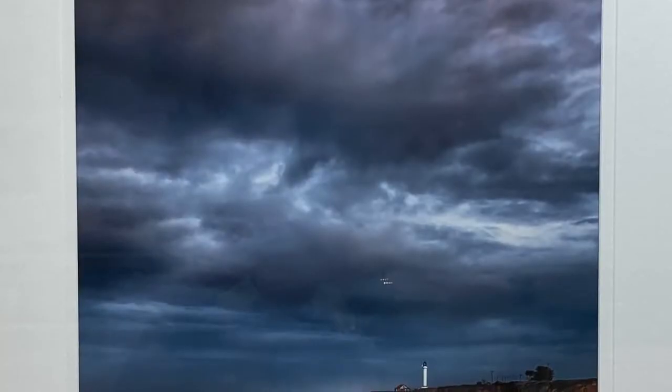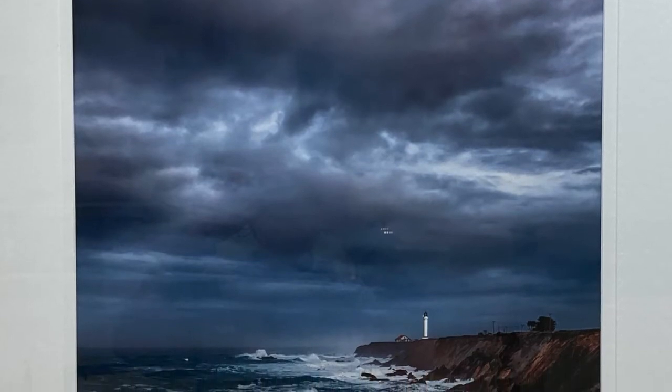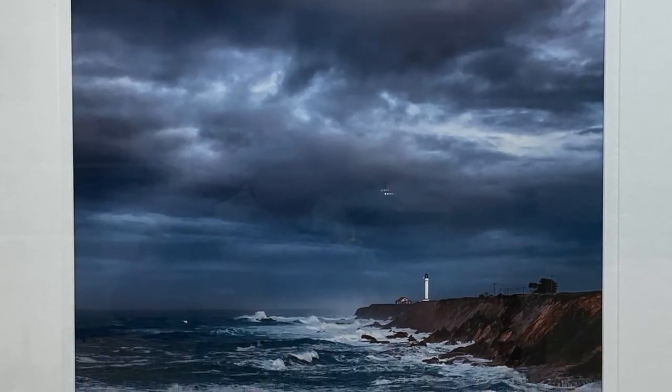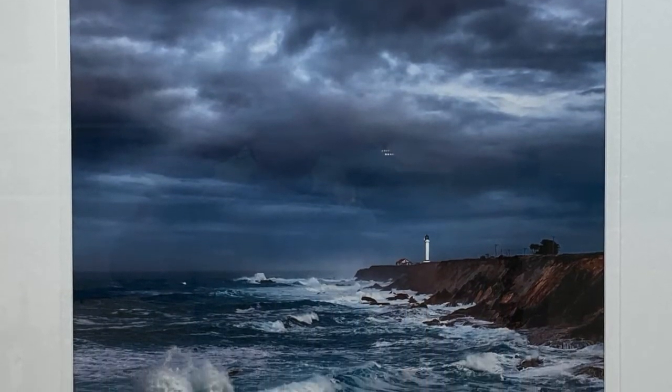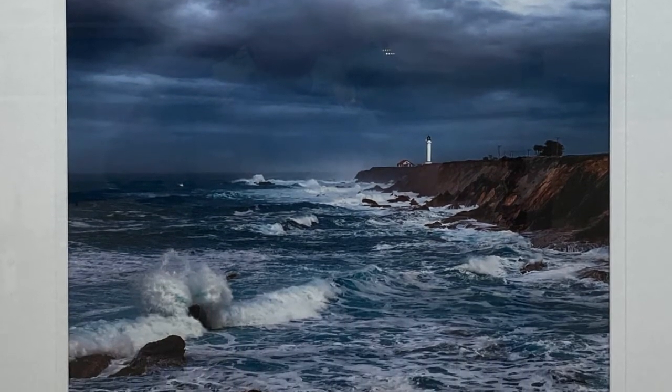The lighthouse was created to protect shipping. Ron Bolander has captured its purpose in this large photo titled The Reason I'm Here, which shows the huge waves and rocks that threaten ships too close to shore.